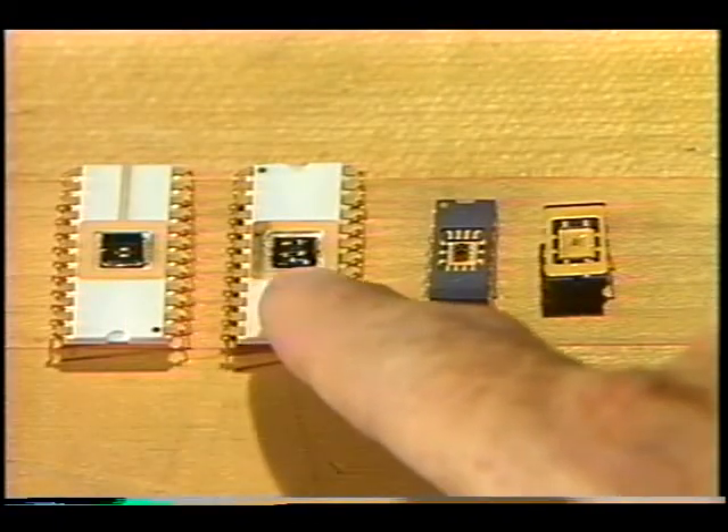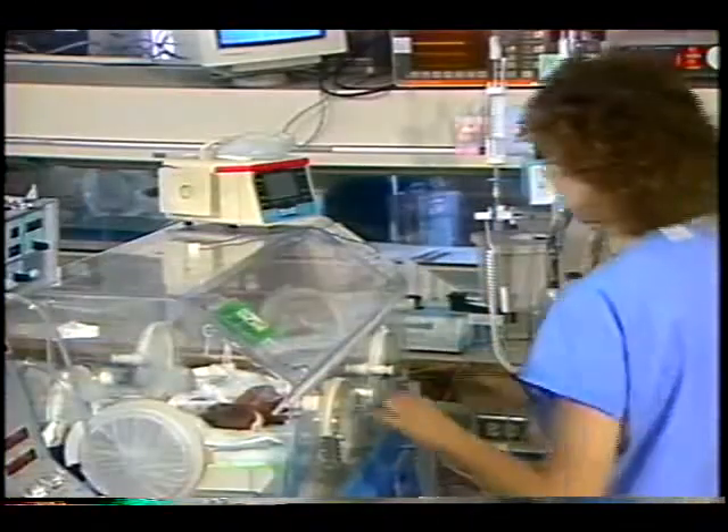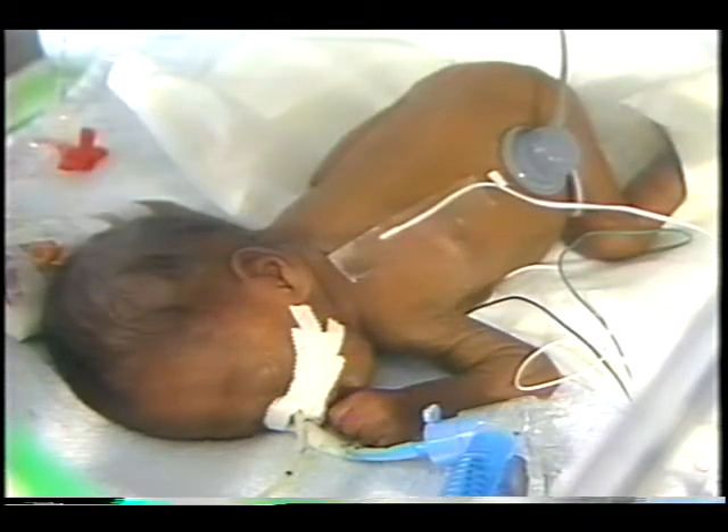There are a number of potential spin-off applications for micro sensors like these. Researchers at the University of Cincinnati's Medical Center are already exploring their use in the care of premature infants.